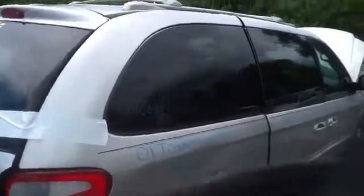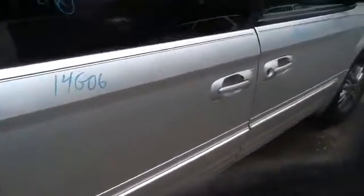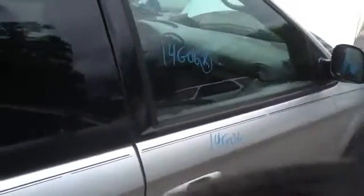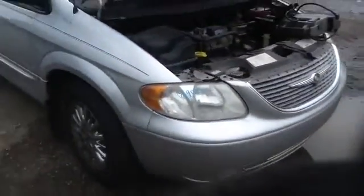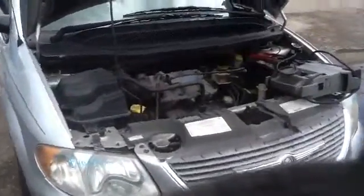Onto the passenger side — passenger rear sliding door in great shape, passenger front door great shape, nice clean mirror, nice clean fender. Headlights, bumper, grille, and the hood all in great shape. Let's take a look at this 3.8.